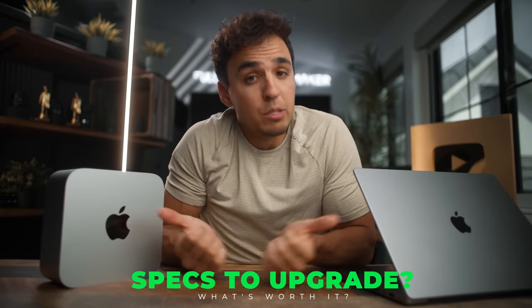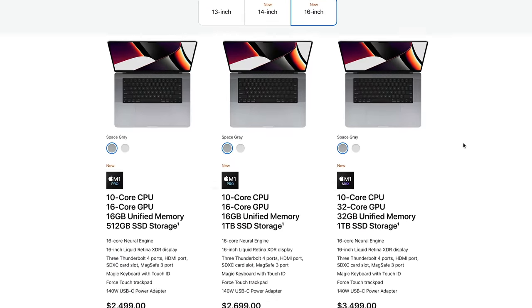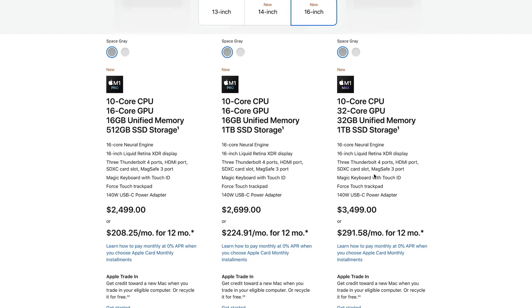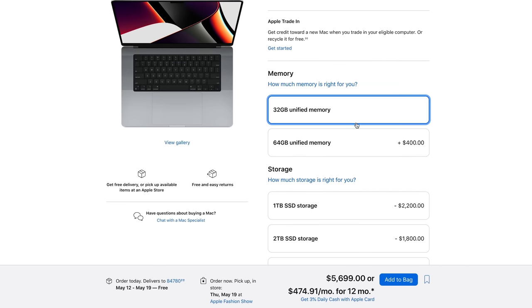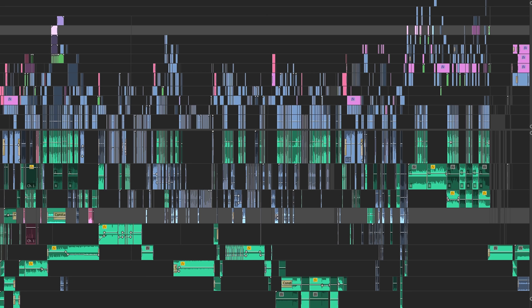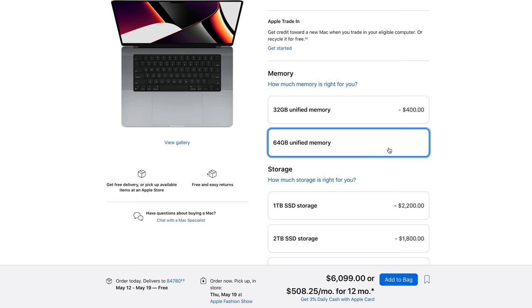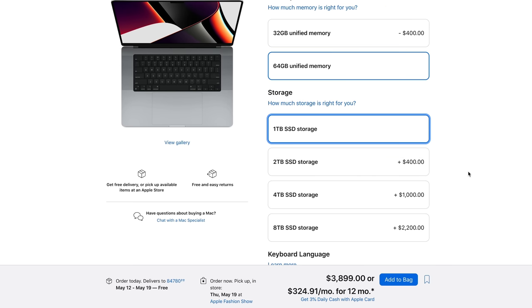For spec recommendations: on the MacBook Pro Max, get the 16-inch for more screen real estate while editing. Get the Max chip — the Pro is also a beast but you get more speed out of the Max. Upgrade to 64 gigs of RAM; 32 gigs will get you by most of the time, but even with 64 gigs, working on a 20-minute documentary in Premiere warned me I was out of memory several times. 64 gigs will keep you safer. One terabyte of SSD storage will get you by most of the time.